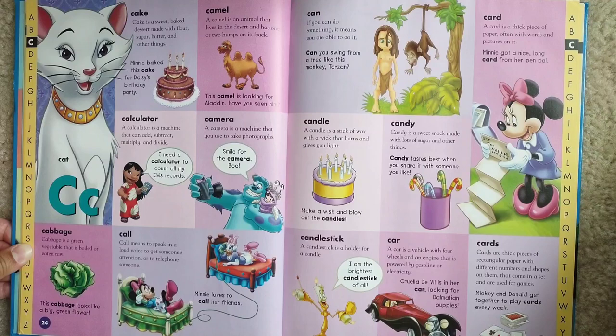Candle. A candle is a stick of wax with a wick that burns and gives you light. Make a wish and blow out the candles.